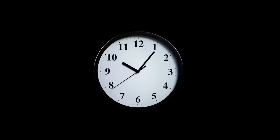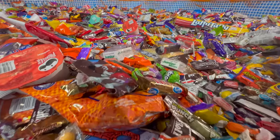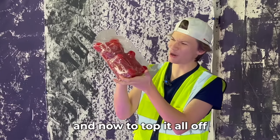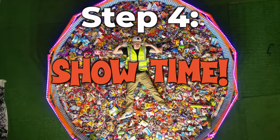After working around the clock for multiple days, I finally completed the world's largest bowl of Halloween candy just in time for my village's annual Halloween event. And now to top it all off with the five-pound gummy bear. Step 4: show time.